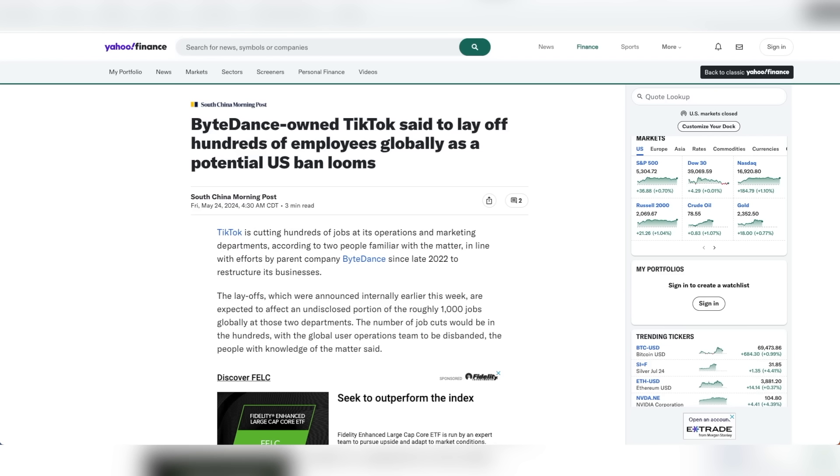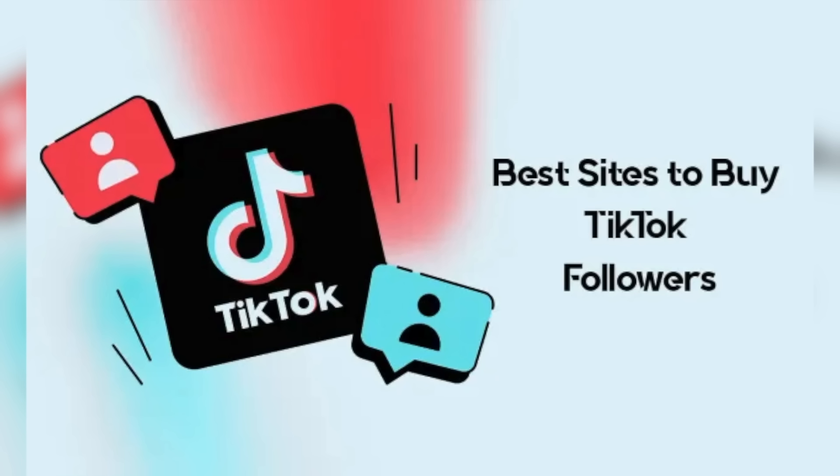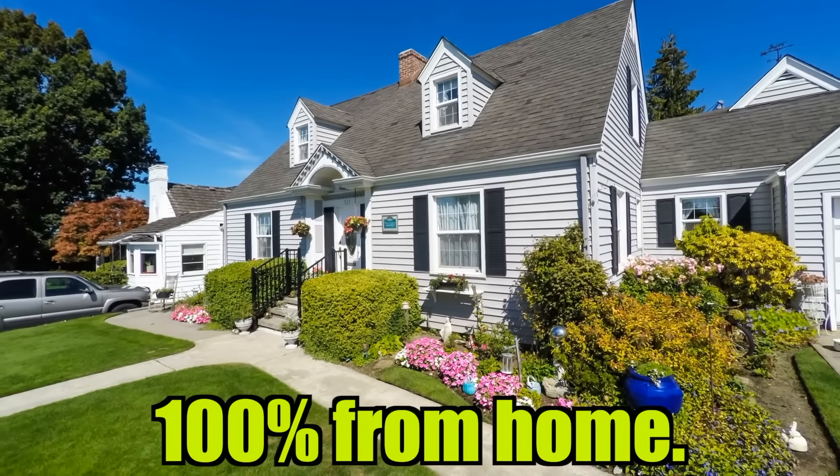With a potential TikTok ban on the horizon, I don't know how much longer this opportunity to make money will present itself. So go out there, start a TikTok page about something you're passionate about, maybe buy some followers and see where it goes from there. Whether you want to try TikTok shop or create a viral TikTok clipping page, this is an easy way to make money that you can do 100% from home — all you have to do is start posting videos and see how far you can take it.